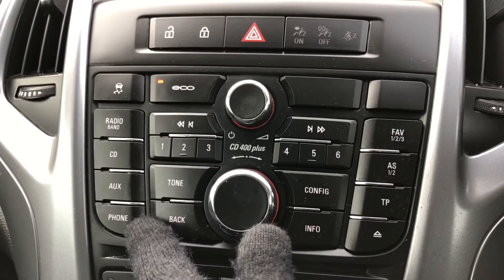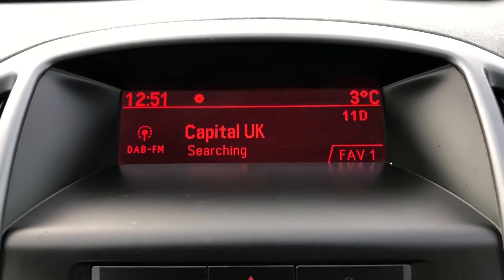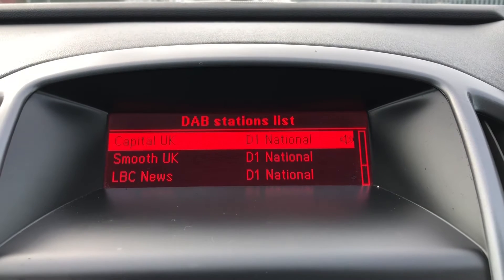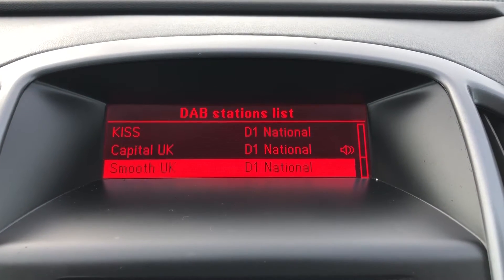So you've got radio, CD, aux, and Bluetooth connectivity for your phone. This is the radio at the moment and you can see it's got DAB radio as well, which easily lets you go through the different stations.